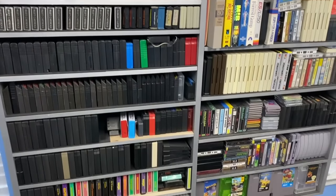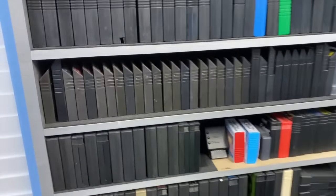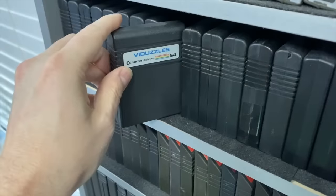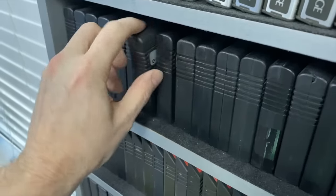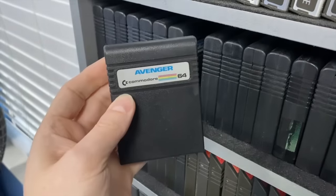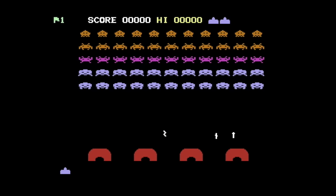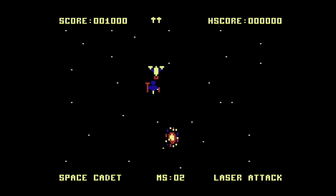Since the Mega 65 has a cartridge port, I thought I'd also try that. I have a wall of cartridge games, but what we need is a Commodore 64 cartridge game. To be honest, there weren't really a lot of great cartridges for the C64. We found the cartridge games worked, but they had some weird glitches — Avenger runs kind of slow, and GORF always starts at the second level instead of the first one for some reason. But keep in mind these are running in the C64 compatibility mode of the Mega 65.